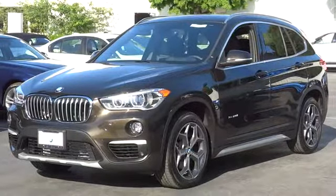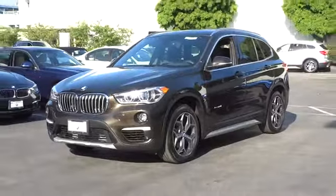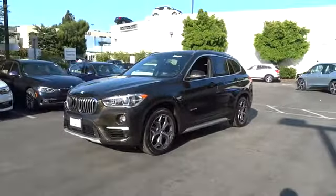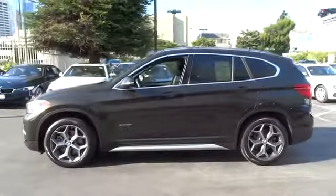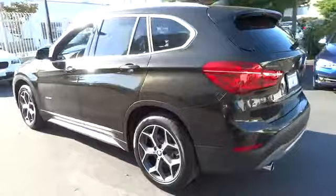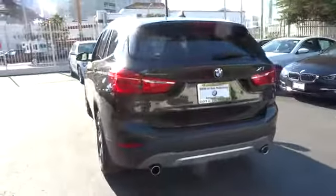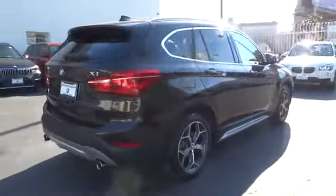The 2017 BMW X1. Based on the BMW 3 Series, the X1 is a compact crossover SUV. Slightly smaller than the X3, the X1 gives you all the refinements, power, and style of other BMWs in a slightly smaller, sporty, and easy-to-navigate option. This vehicle has less than 7,000 miles.